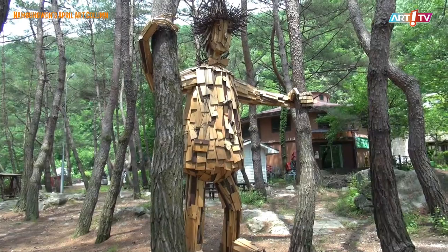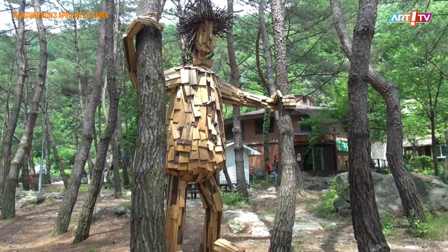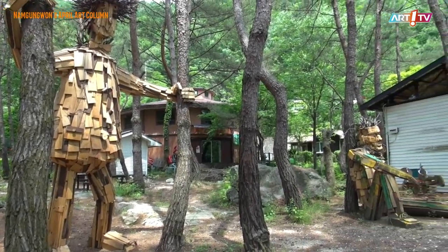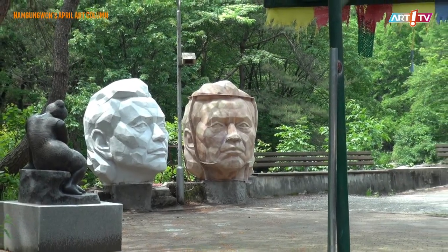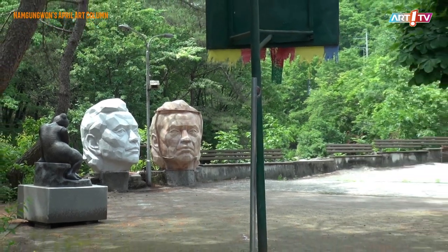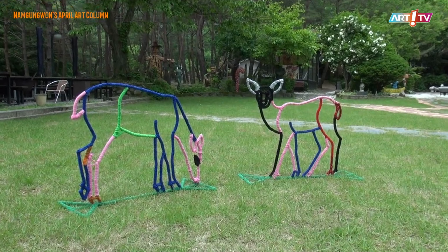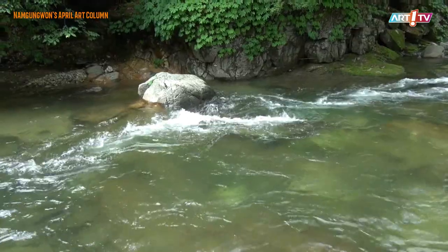The eco museum, about 4,000 pyong, is an art museum in nature with pine forests and valleys. There are several exhibition halls that used to be operated as pensions in the past, and you can open them one by one. I will introduce them through the screen.